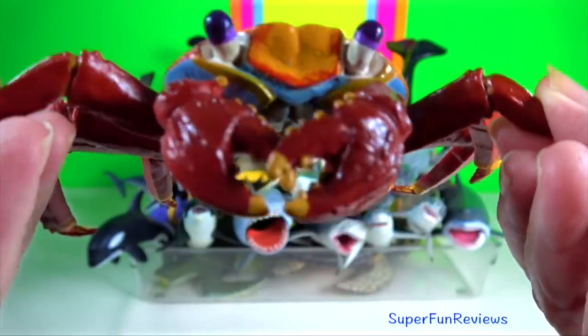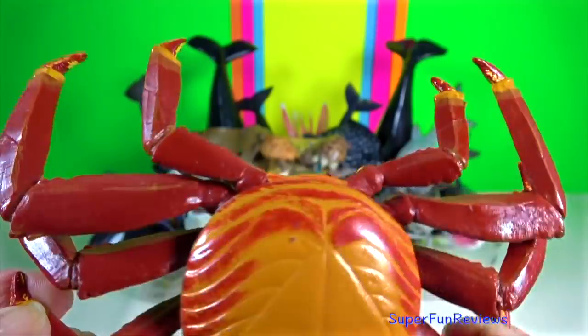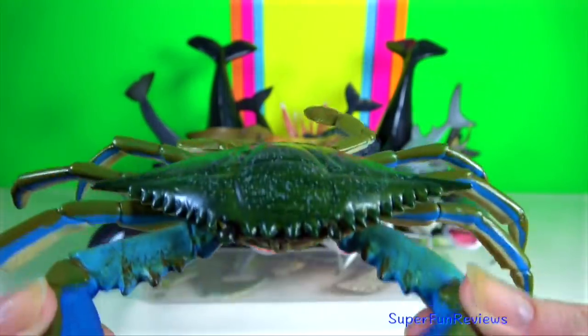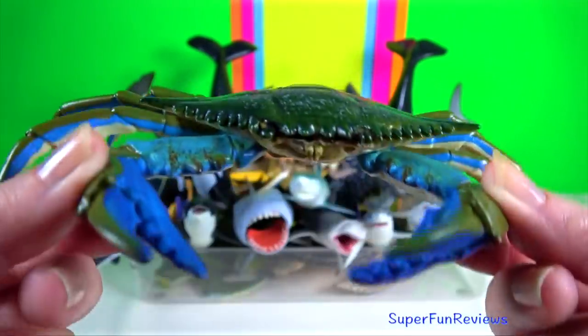Sally Lightfoot crab. It feeds on algae, plant matter and dead animals. It is used as bait by fishermen. Blue crab. Crabs walk and swim sideways.